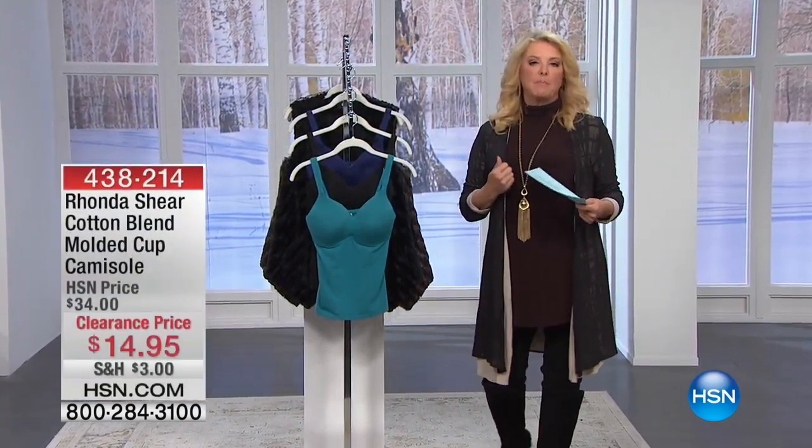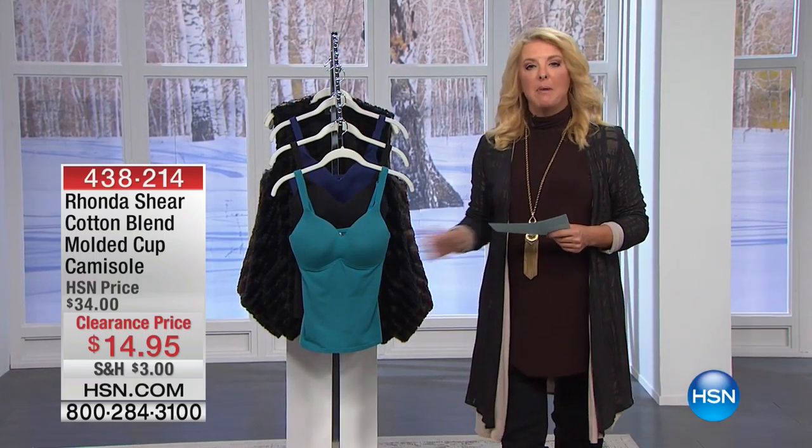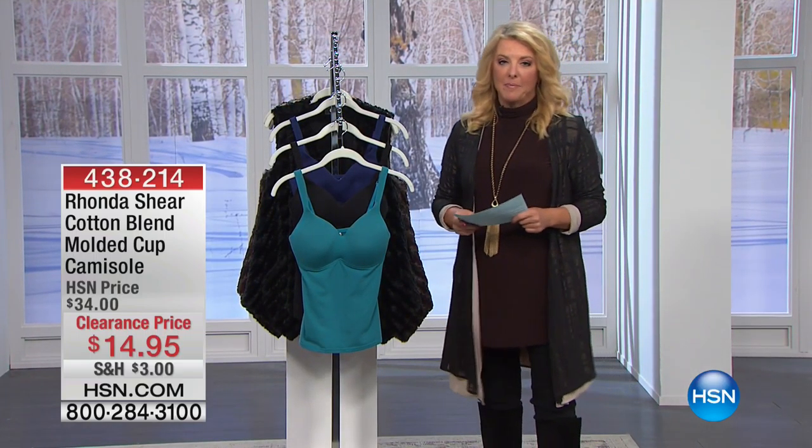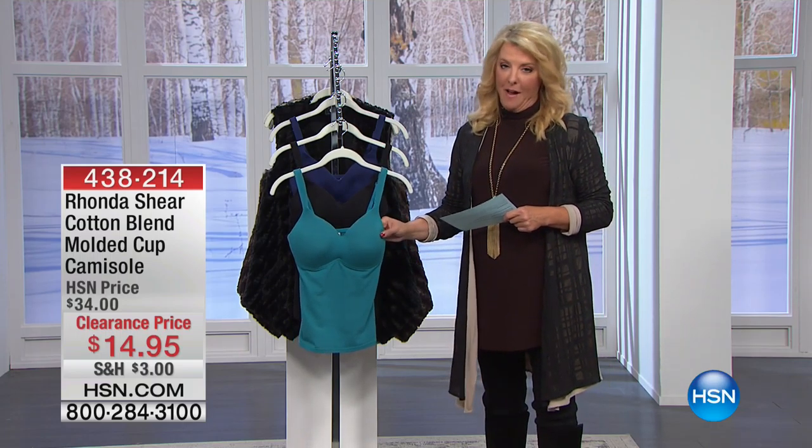I had on this great little wrap top that she does, a little jacket she does, and you can check that out on .com, but this is now her molded cami. I personally have a love affair with these. I can't get enough of them. They're fabulous.